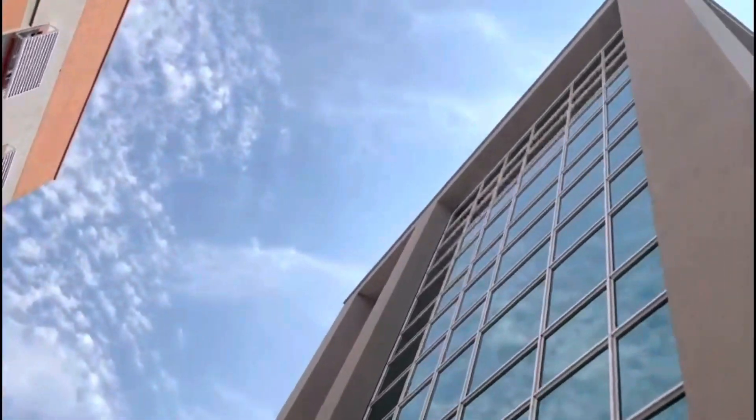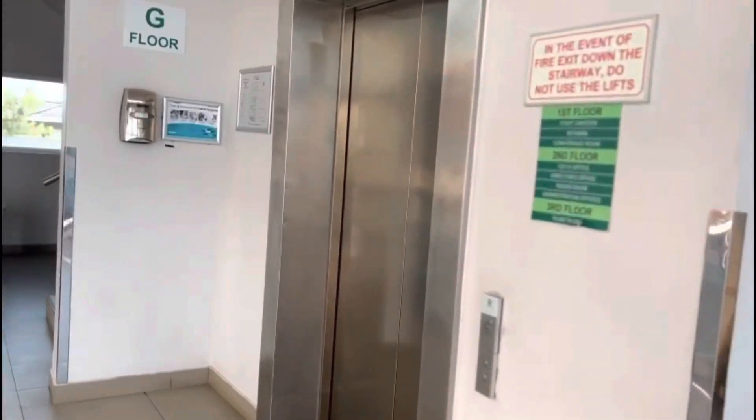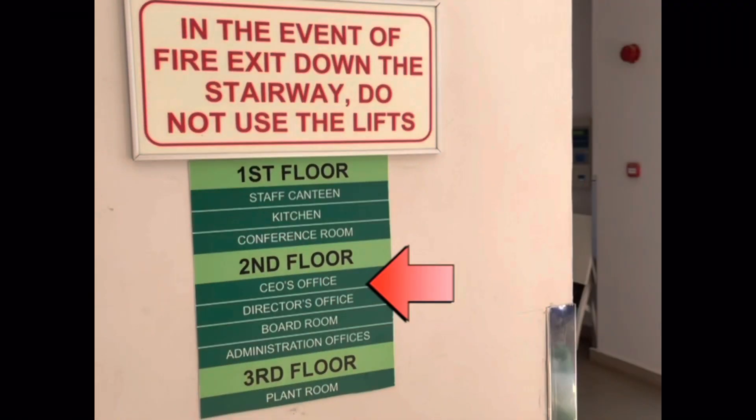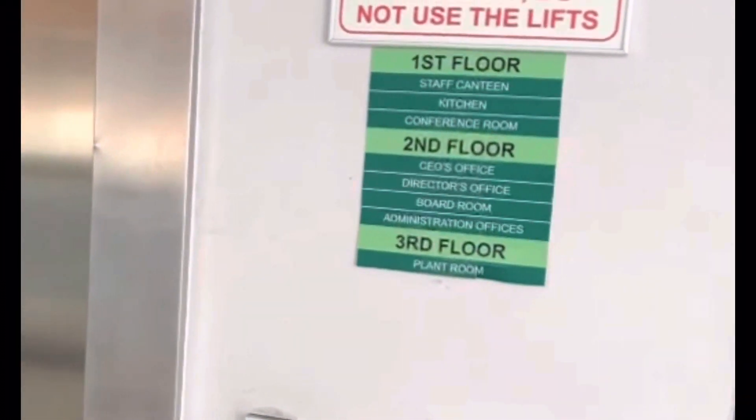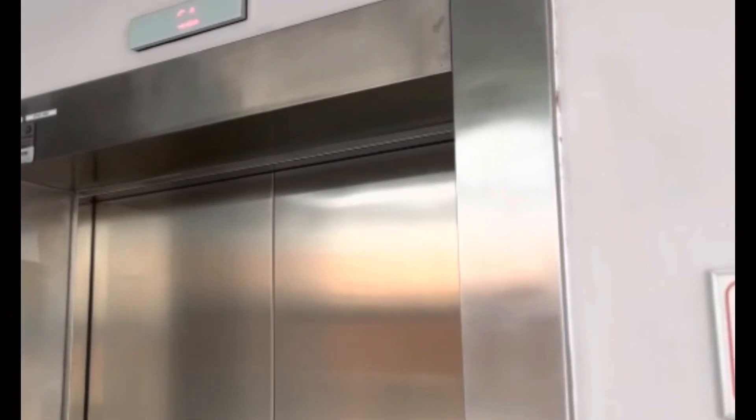Gaborone is a beautiful place. You can see the nice outside. Now this is the inside and this is the lift. On the second floor you can see the CEO's office — that's my dad's office, so we're going there now. You can see the hospital is very clean, well-equipped and state of the art. It has very good doctors and staff too.